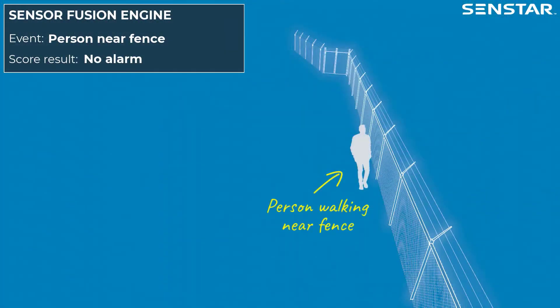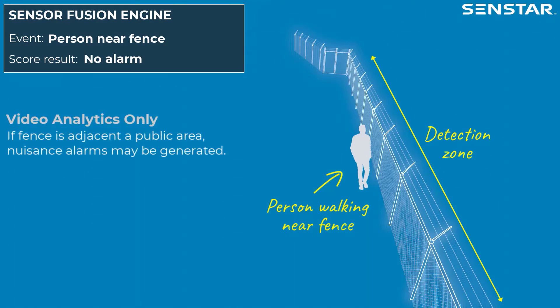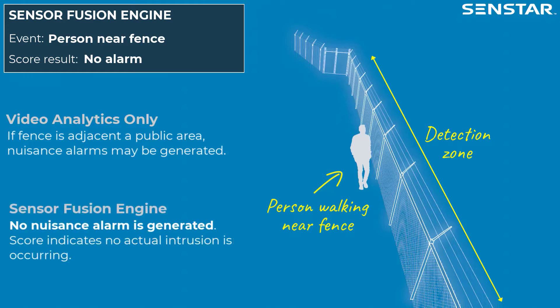In this scenario, a person is walking near the fence. If the fence is adjacent to a public area and only video analytics are used to detect intrusions, nuisance alarms may be generated. With SenStar Sensor Fusion Engine, no nuisance alarm is generated because the score-based detection algorithm indicates that no actual intrusion is occurring.